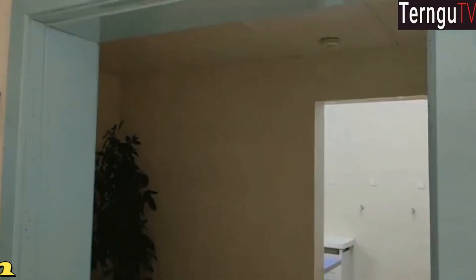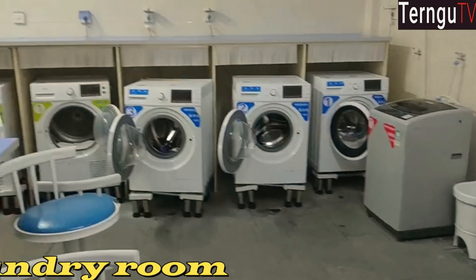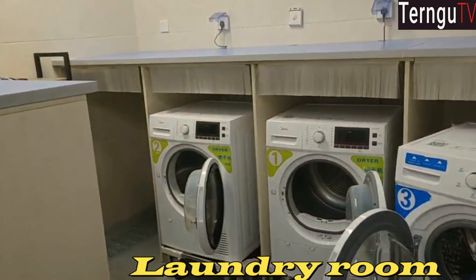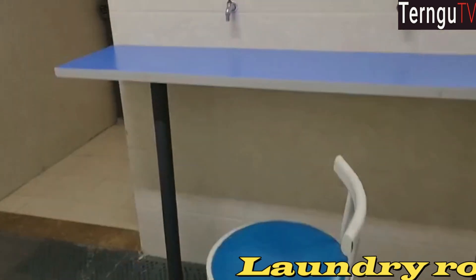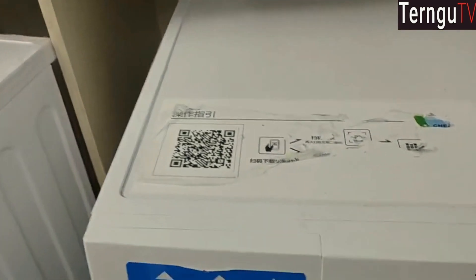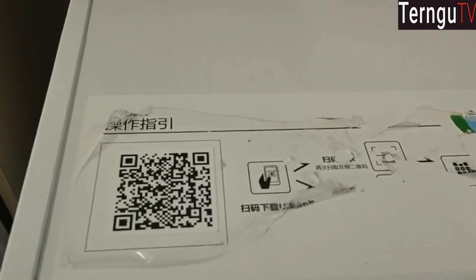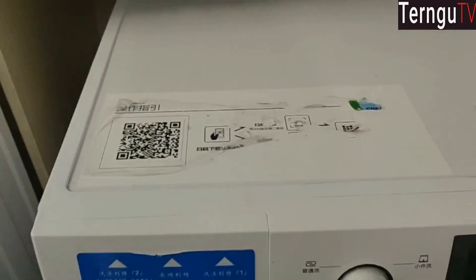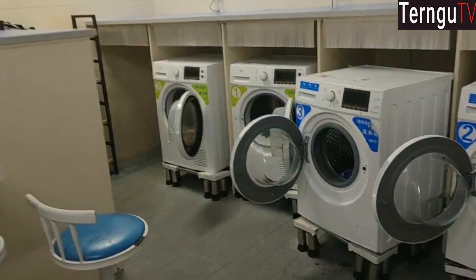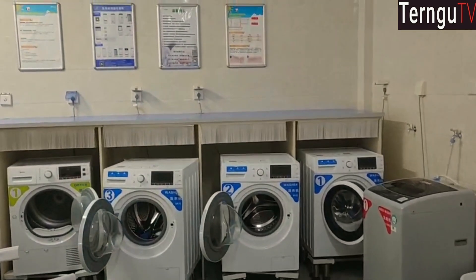This is the laundry room — this is where we do our washing. You can see the washing machines: one, two, three, then a dryer. You can also wash your shoes — the shoe washer is here. To use these machines you have to download the app; when you come you'll be given the link to download it, then scan here and pay. I think it's five yuan, and the maximum wash time is 45 minutes. It's very convenient and helpful.